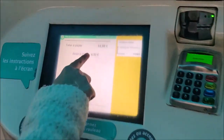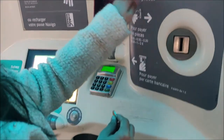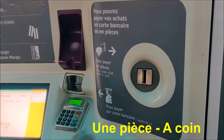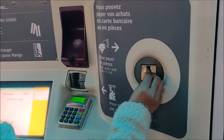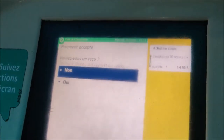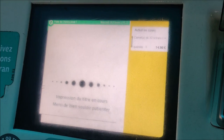Because I've already paid €10, it says I have to pay €4.90 more. It states: 'Vous pouvez payer vos achats en carte bancaire ou en pièces' — 'pièces' means your coins. I'm inserting €4.90 more. In fact, I have inserted €5. 'Voulez-vous un reçu?' — which means, do I want a receipt? Yes — 'Oui.' Now my tickets are being printed.